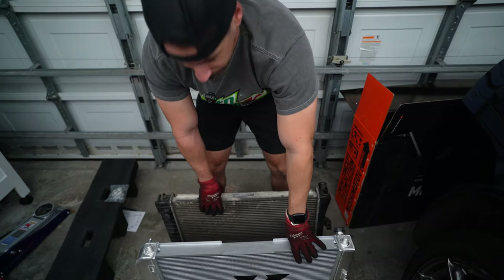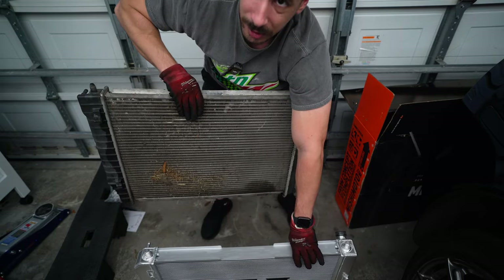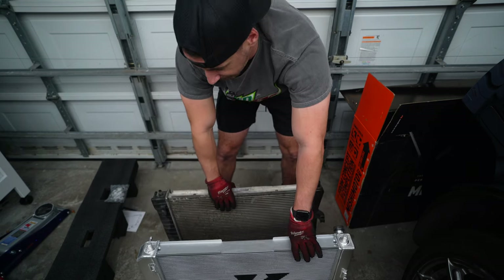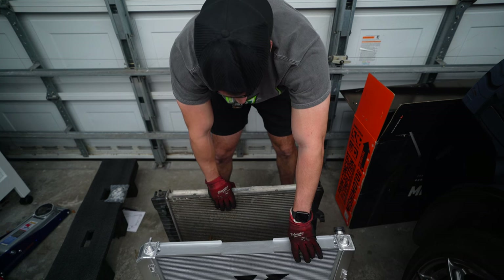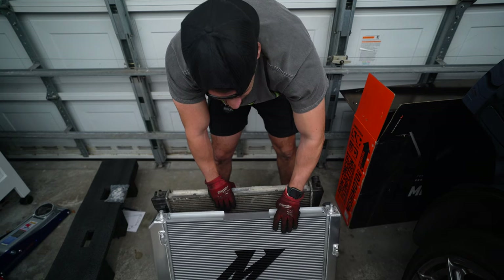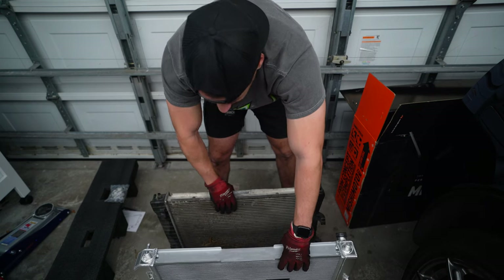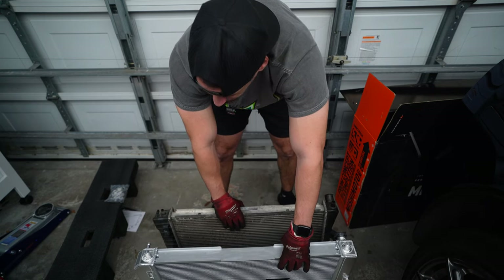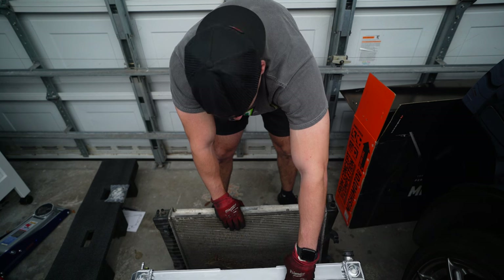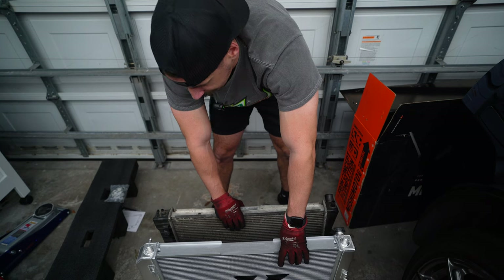When your girl says size doesn't matter, she's lying, boys. Here's my factory one — look how disgusting it is. That was there from when I bought it; over time that tends to happen with C6s and you've got to brush it out without damaging the fins. But look at the beauty of this Mishimoto — it's a two-row radiator, not one of those massive ones from your dad's Chevelle, but it's definitely thicker and just built to perfection. I am so excited to see this thing in the car.